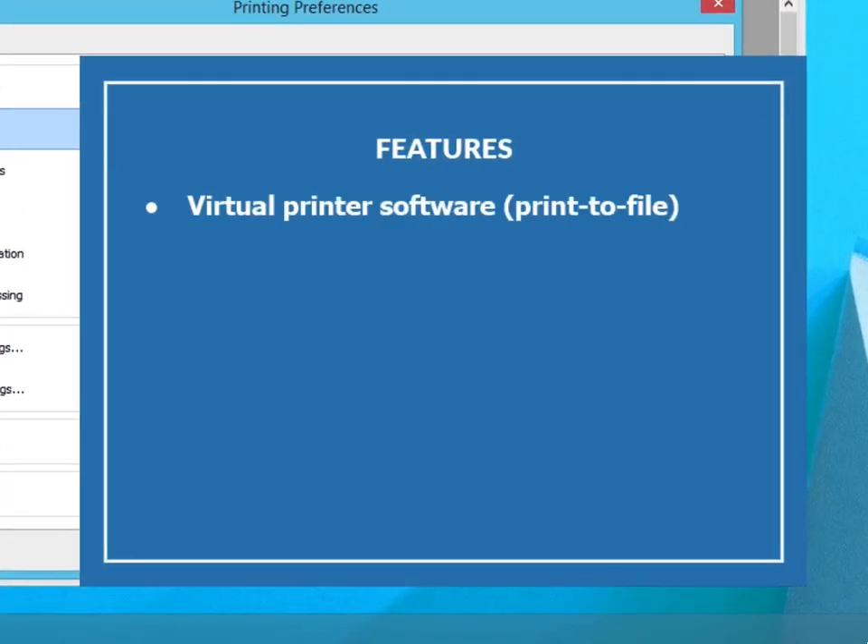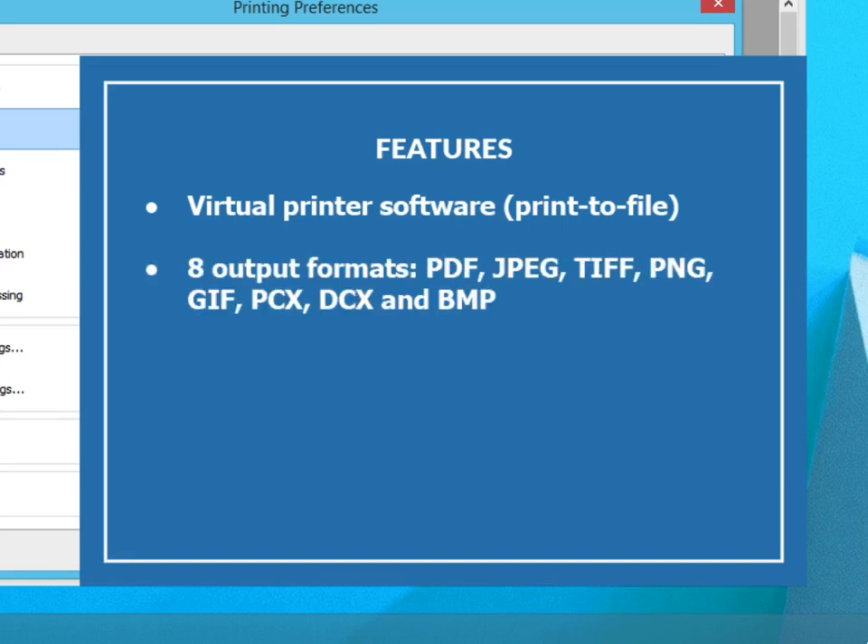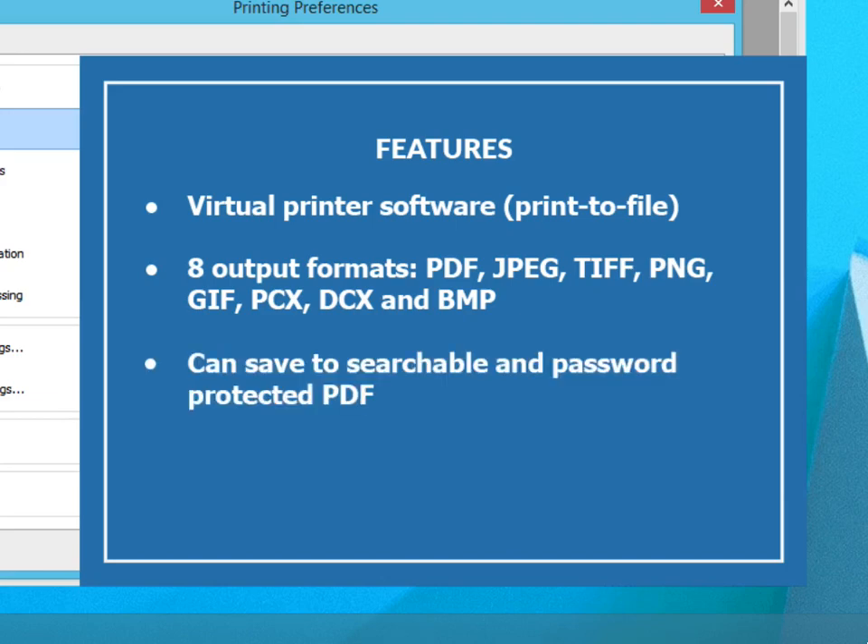Virtual printer software. Print to file. 8 output formats: PDF, JPEG, DIF, PNG, GIF, PCX, DCX, and BMP. Can save to searchable or password-protected PDF. Merge and split options for TIFF and PDF.